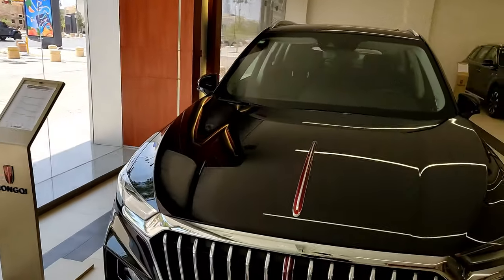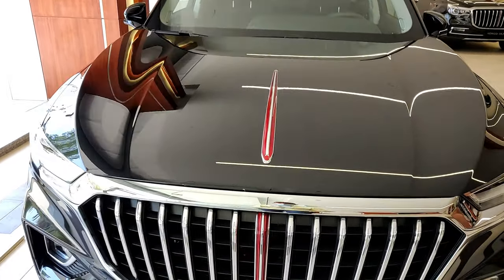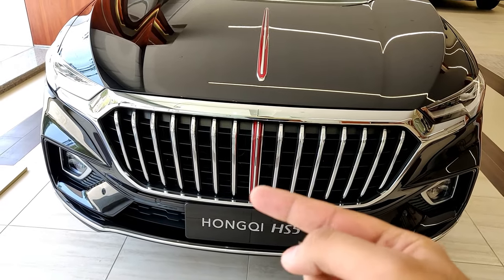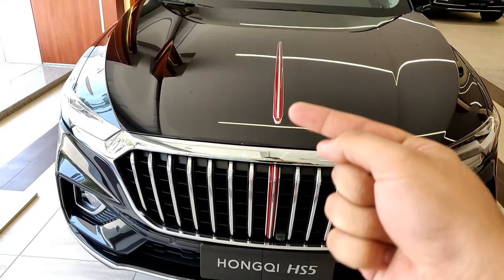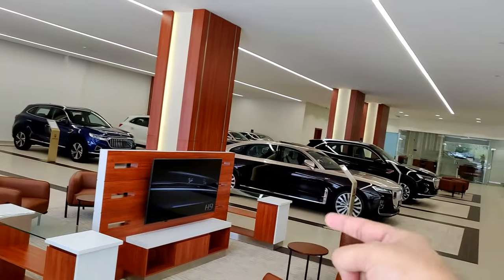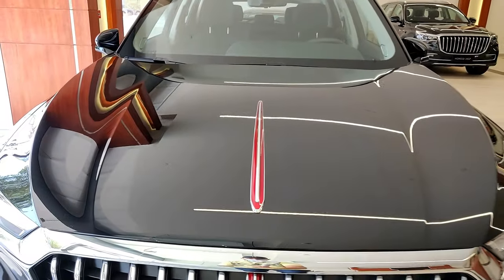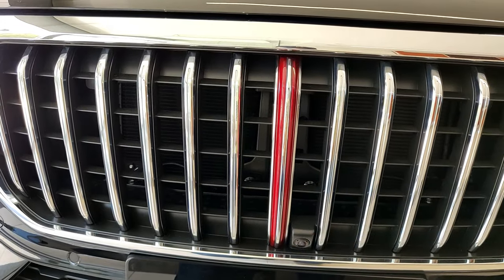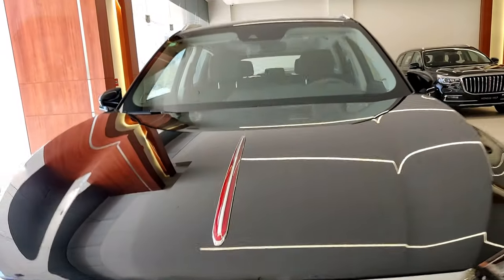The name means 'red flag' and on all Hongqi cars you get this element on the hood and on the grille itself — a red line which flows all the way to the middle of the hood. Unlike the flagship HS9, this part does not light up; it's just there for a design purpose with no other function.